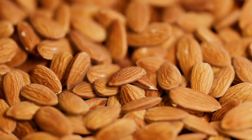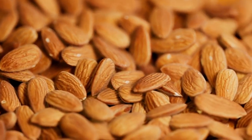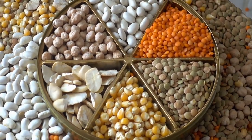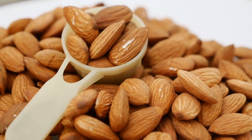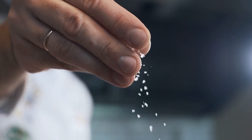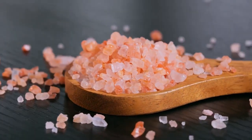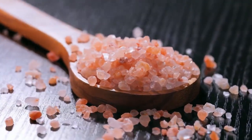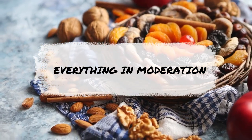Studies have shown that incorporating nuts and seeds into your diet can have a host of health benefits. Eating nuts and seeds has been linked to a lower risk of heart disease, diabetes, and even certain cancers. Each type has its own unique nutritional profile — for instance, almonds are high in vitamin E while pumpkin seeds are a great source of magnesium. When buying nuts and seeds, opt for unsalted varieties, as many store-bought versions are loaded with added salt, which can contribute to high blood pressure.